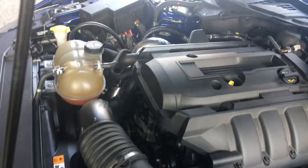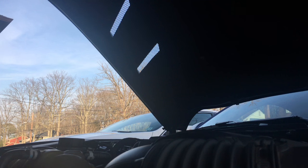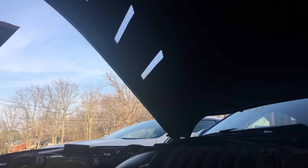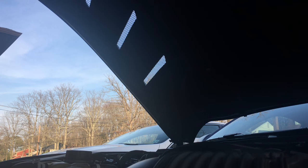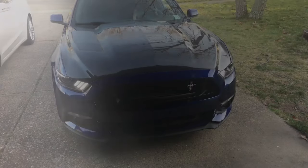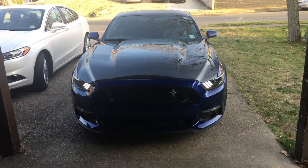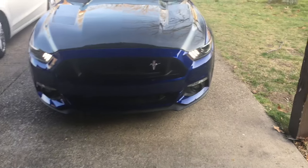Alright, let's start her up and see how she sounds. Stock. I don't see any check engine lights — should be good.